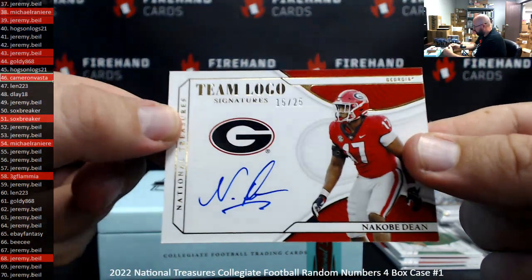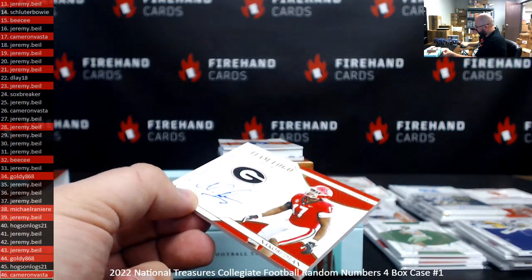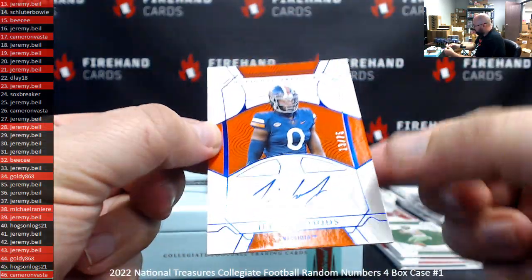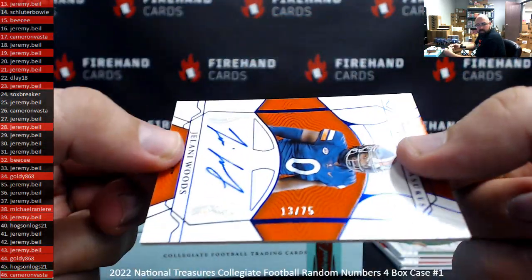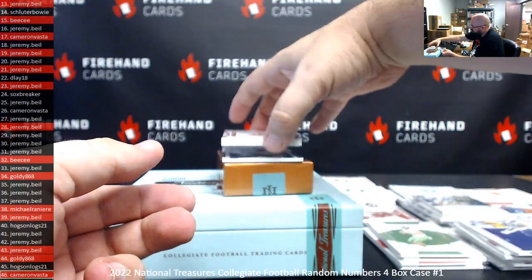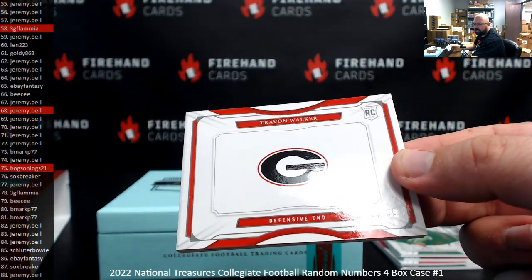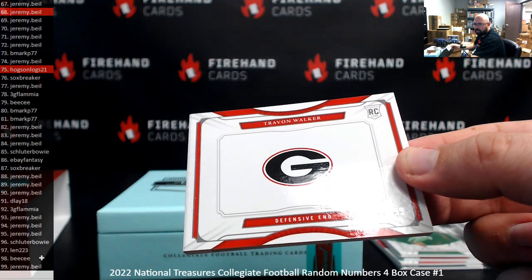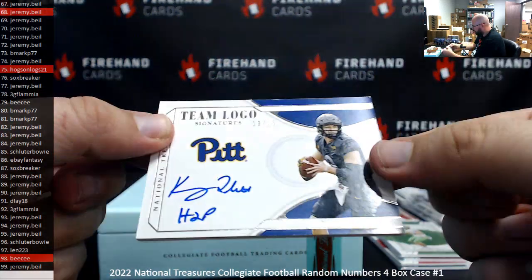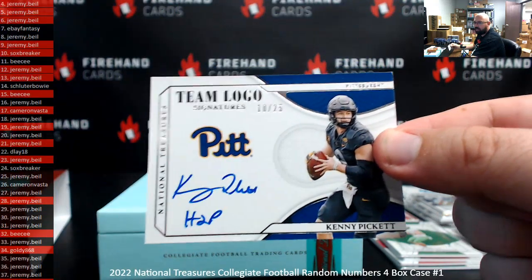Number 25, team logo signatures, 15 of 25, Nacoby Dean — another 15 hit for BC. Got blue foil rookie signatures, Jelani Woods, 13 of 75 — that's for Jeremy. Got a booklet numbered to 99, Trayvon Walker, 98 of 99 — 98 BC. Last card of the break: Kenny Pickett, H2P, team logo signatures, 10 of 25 — spot 10, Sox Breaker.